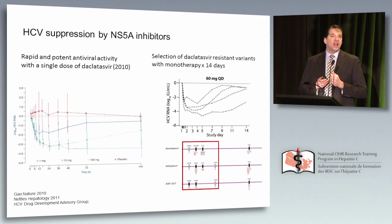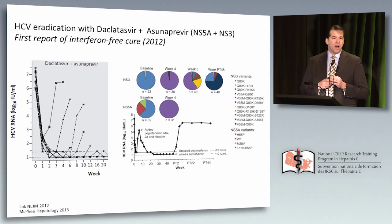What happens if you combine a protease plus an NS5A? This led to the first report of an interferon-free cure for some, but not most patients. The regimen of daclatasvir and asunaprevir, first presented at EASL in 2011, showed that some patients given these two oral drugs did have sustained HCV RNA negativity, but others broke through. Analysis showed breakthrough patients developed resistance to both the protease inhibitor and the NS5A. So this was a strategy showing it was possible to eradicate hepatitis C, but perhaps the combination of just two drugs was not sufficient.